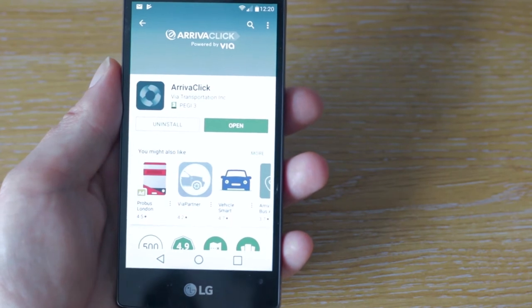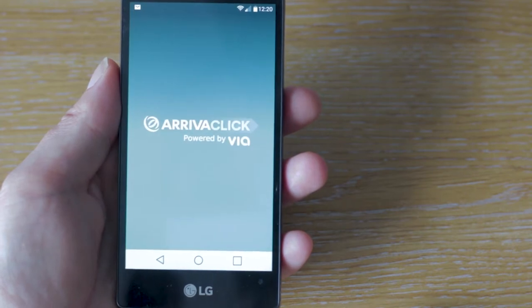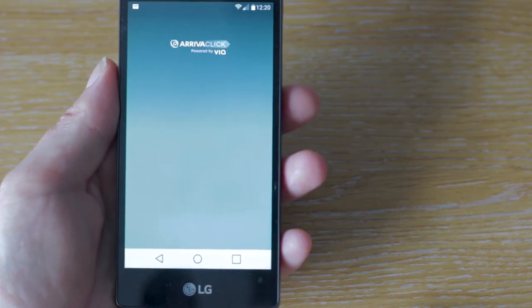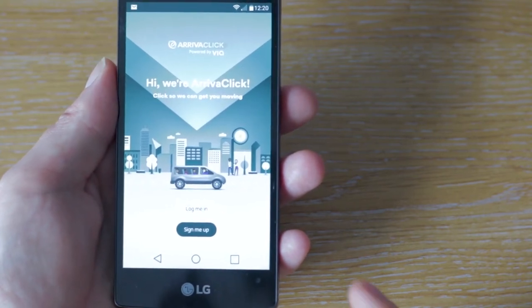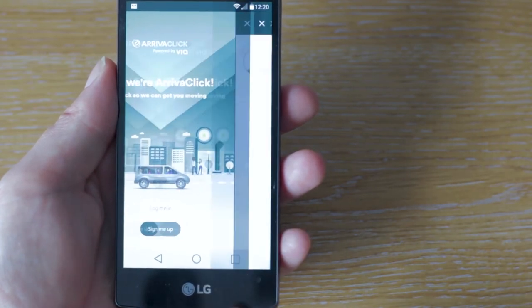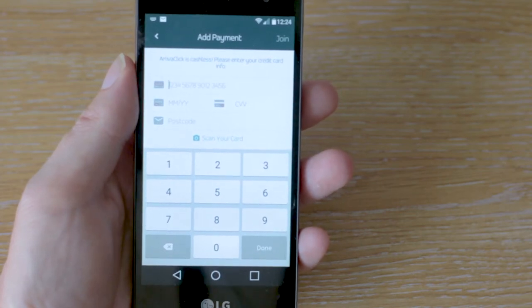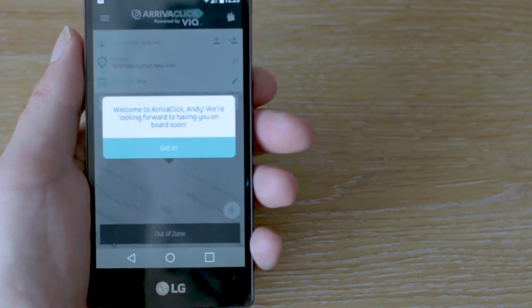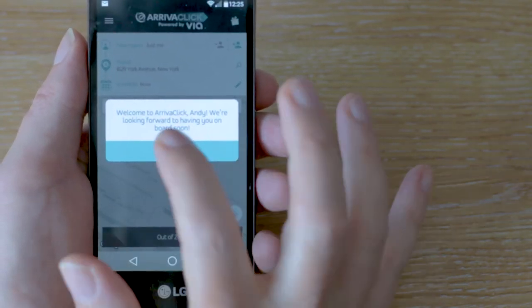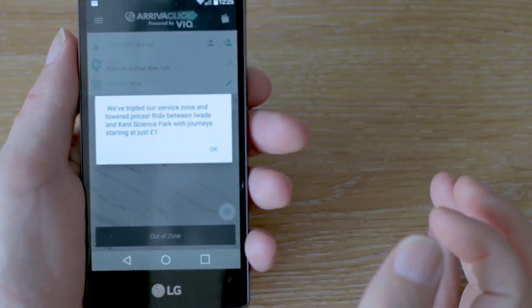That installed relatively quickly, so let's have a look at it and see what it's all about. It looks like there's a sign-up process to go through. Once you've entered your details, you're prompted to enter some credit card information, which I shall do. Once you've entered your credit card details, you get a little welcome message — great, they've tripled their service zone and lowered their prices.